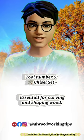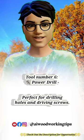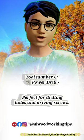Tool number 5: Chisel set. Essential for carving and shaping wood. Tool number 6: Power drill. Perfect for drilling holes and driving screws.